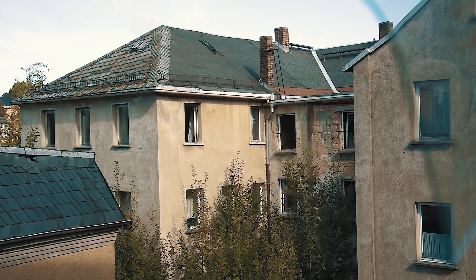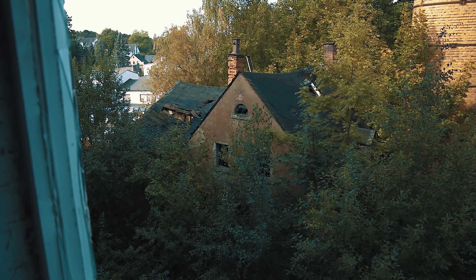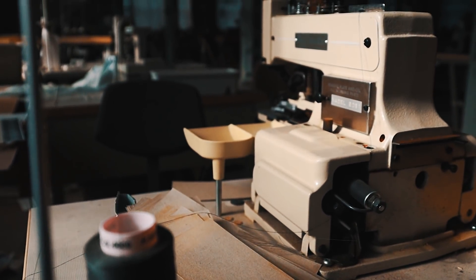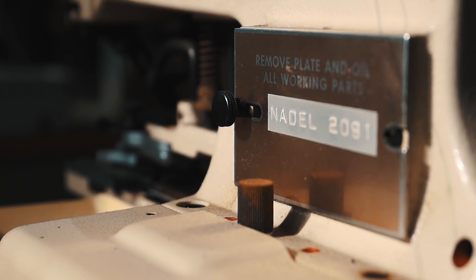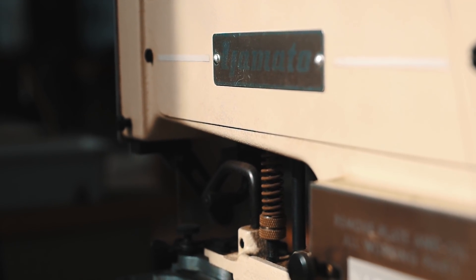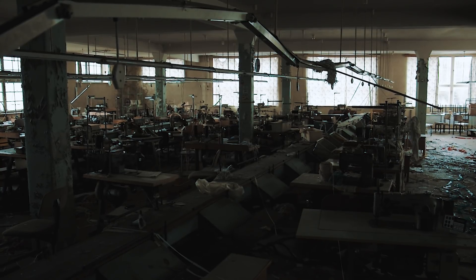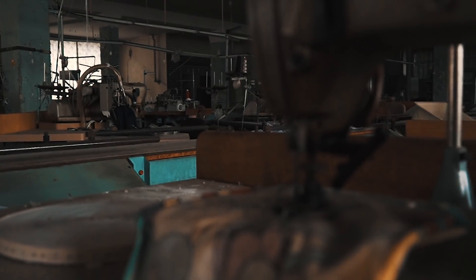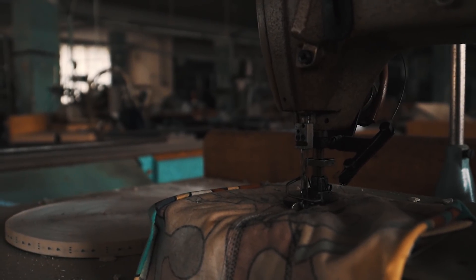On the property there are even some more houses — administration buildings, but they are in very bad condition and by far not as interesting as the factory. After moving on from the lower levels to the upper ones, we discovered the real highlight of this abandoned place: a huge room full of sewing machines. In former times garments were fabricated here. Even today the different workstations can still be recognized, due to the fact that everything was left behind. This literally blew our minds.